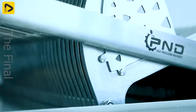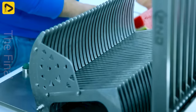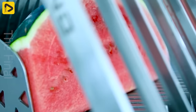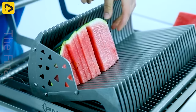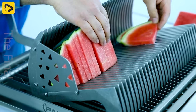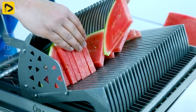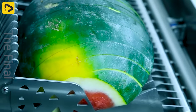Let's take a look at the manual watermelon cutter. This sturdy tabletop device ensures evenly sliced watermelon pieces. It's perfect for unpeeled watermelons, easy to use and clean, and made entirely of AAC 304 stainless steel.